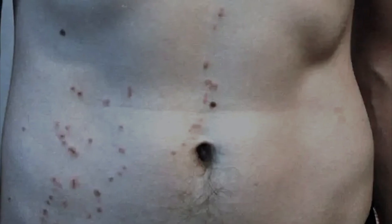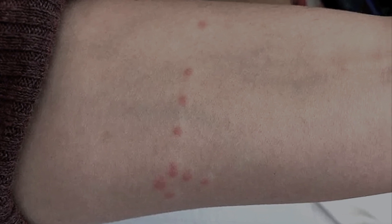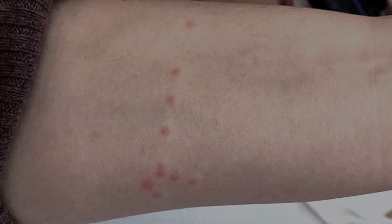The bite area may swell and turn a little red, and there may also be itching similar to that felt after a mosquito or flea bite. The bite site should never be combed, otherwise it will lead to secondary skin infections.